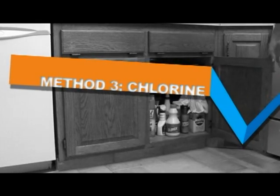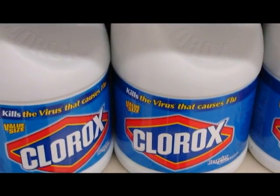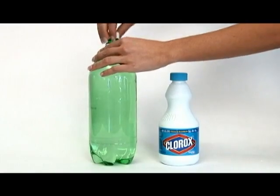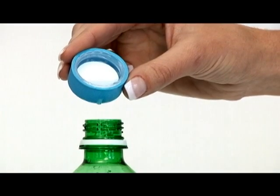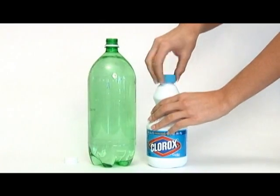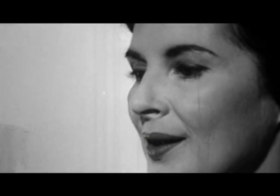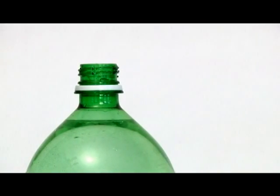Household chlorine bleach can be used to purify water. Do not use bleach that does not contain chlorine. Check the label for the amount of chlorine. Typically, household bleach contains 5.25% chlorine. If the amount of chlorine in the bleach is around 5%, use two drops per quart or liter and eight drops per gallon. After using the chlorine bleach, let the water stand for 30 minutes. The water should have a slight chlorine taste. If not, add the same amount of chlorine again and let it sit for 15 minutes.